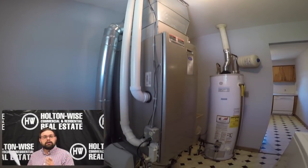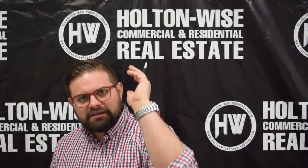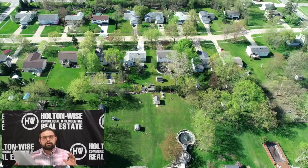This property is located in Brunswick, which is not in Cuyahoga County. Most of the investment properties that you have been buying from Holden Wise are located in Cuyahoga County, which has higher taxes than Medina County, which is where Brunswick is located.